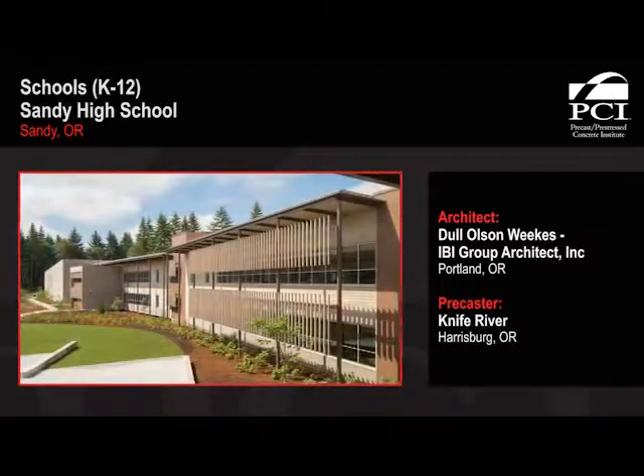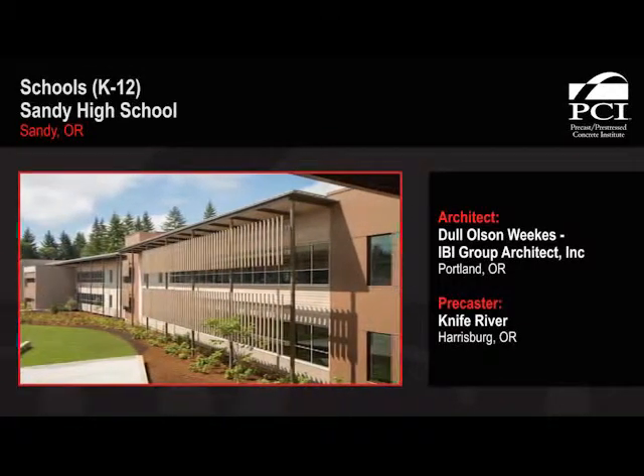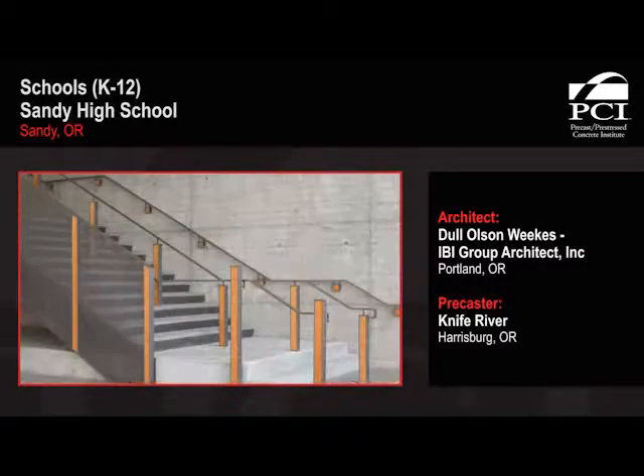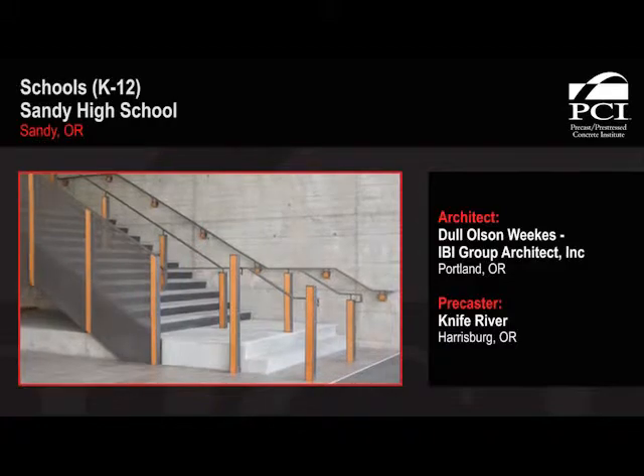The judges selected this school because it was a good use of precast materials for a very good solution. It was sandwich panel construction, so it had a good blend of colour and textures on the outside, and on the interior there was a lot of smooth concrete used as an interior finish.